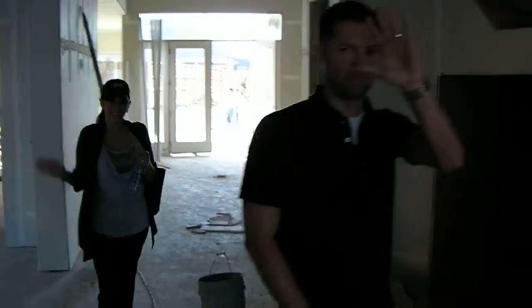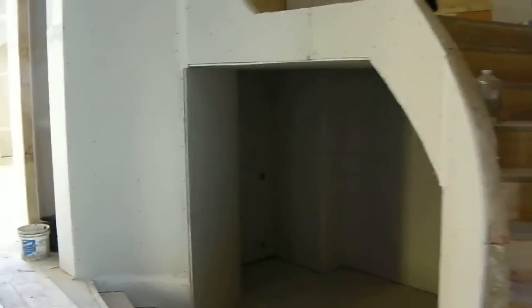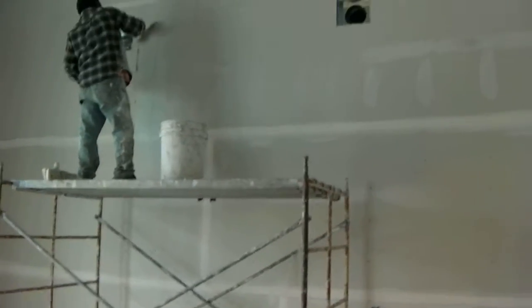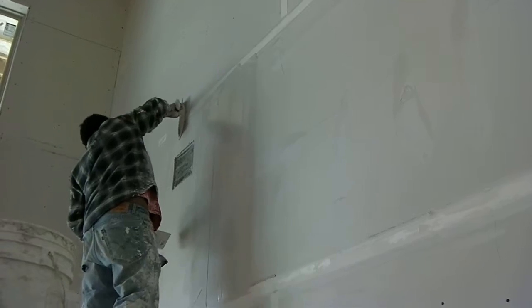Here's our project manager and our homeowner making their way through the house working on something. We'll have a few words with our homeowner while we're here, but I wanted to give you an idea of what these guys go through. Obviously they have to set scaffolding up to do these tall walls, but let's get a quick shot of this guy so you can see what this tape and bed process is all about.